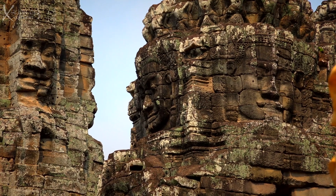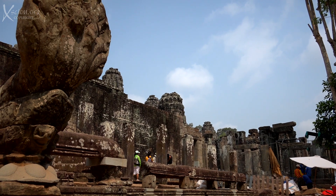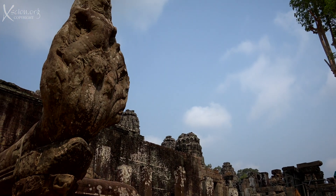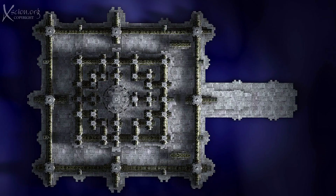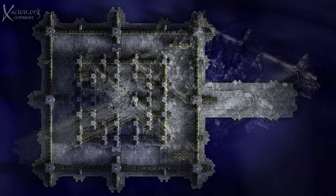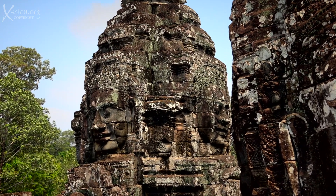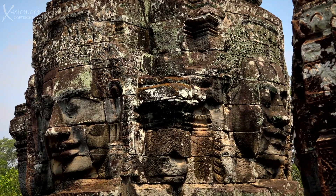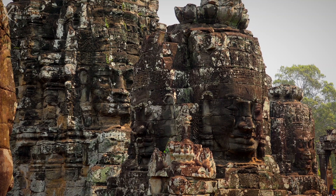The temples of Angkor were just a part of what was probably the largest city in the world until the Industrial Revolution. The city is enclosed by a square city wall, each side being around three kilometers or two miles long, with five gates — north, south, east and west — and the Victory Gate also on the east. All roads lead to the Bayon.